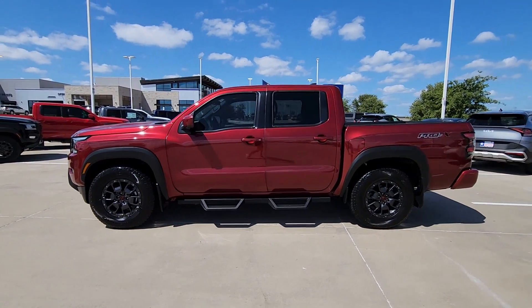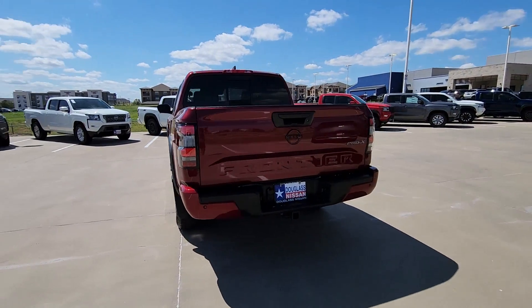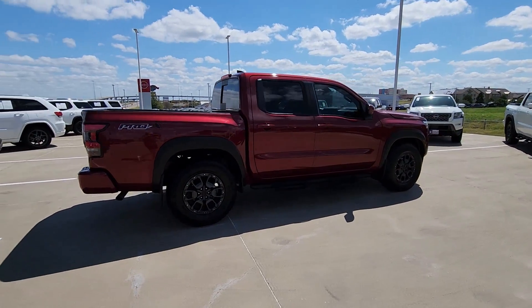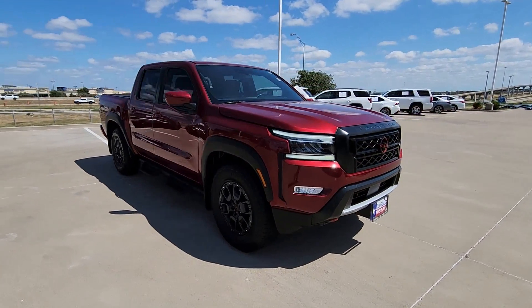Get acquainted with the 2023 Nissan Frontier. With less than 10,000 miles on the odometer, this vehicle stands out from the rest. This capable Frontier delivers impressive durability and a work ethic to match. Ready to tow, haul, or explore the trail, this rugged midsize pickup is an exceptional value.